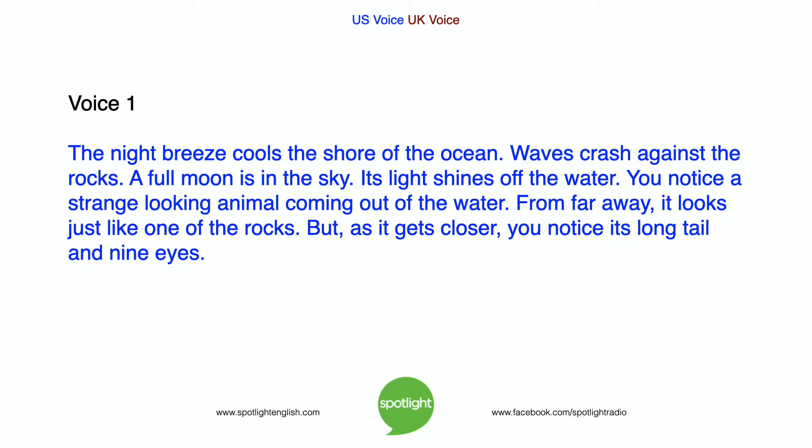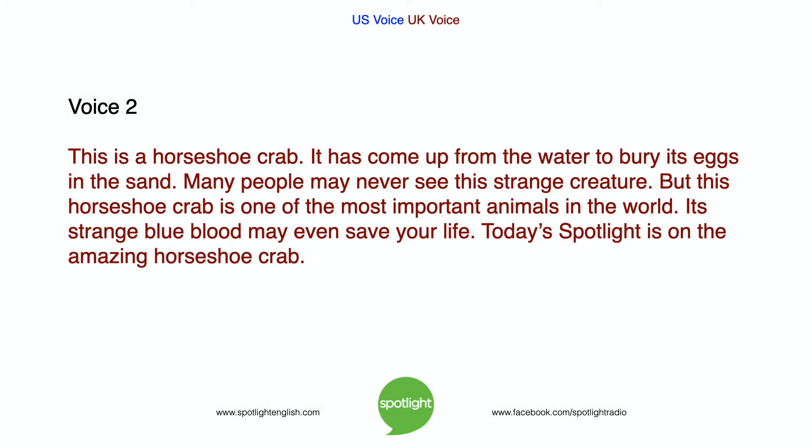The night breeze cools the shore of the ocean. Waves crash against the rocks. A full moon is in the sky. Its light shines off the water. You notice a strange-looking animal coming out of the water. From far away it looks just like one of the rocks. But as it gets closer, you notice its long tail and nine eyes. This is a horseshoe crab.